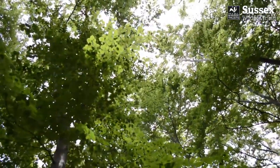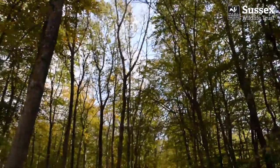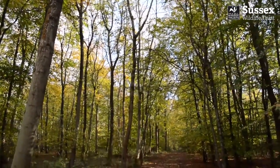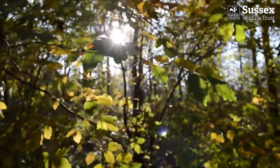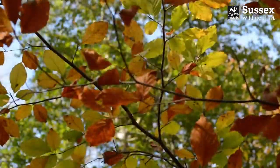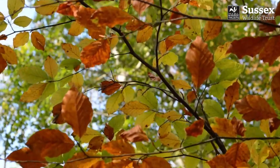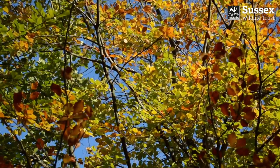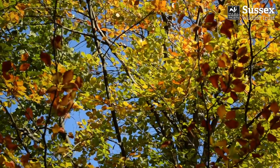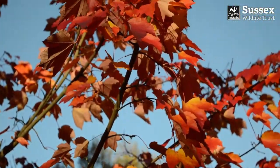The vibrant greens of summer are now a distant dream, but there's something awe-inspiring about the changing colours of autumn. As the cold weather comes along, leaves stop making food for the trees and chlorophyll, which is the green pigment, starts to break down. As the green disappears, it reveals an amazing variety of other colours that are present in the leaves. Some of these colours are simply stunning.